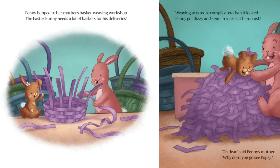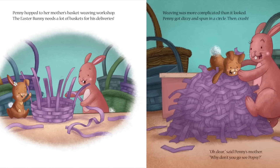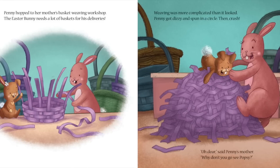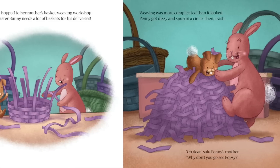Penny hopped to her mother's basket weaving workshop. The Easter Bunny needed lots of baskets for his deliveries. Weaving was more complicated than it looked. Penny got dizzy and spun in a circle, then crashed. Oh dear, said Penny's mother.